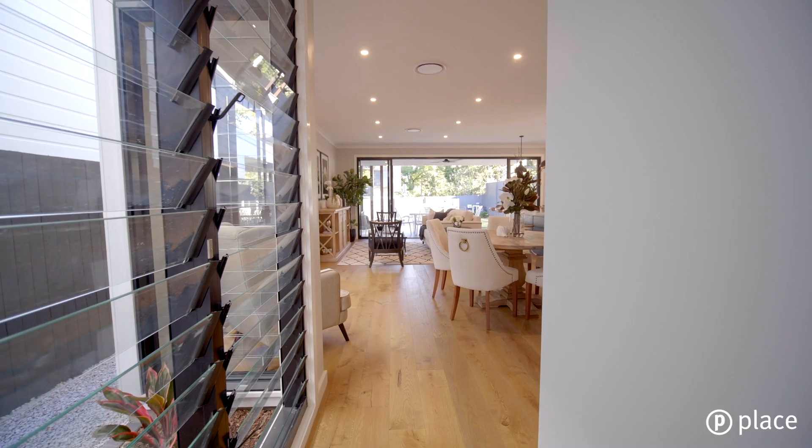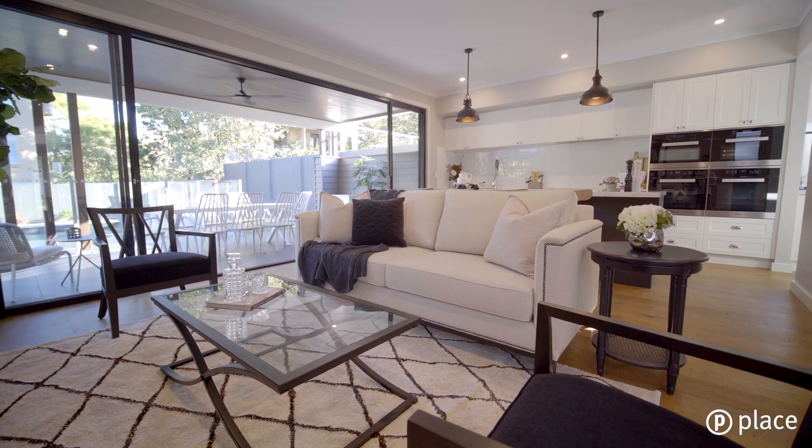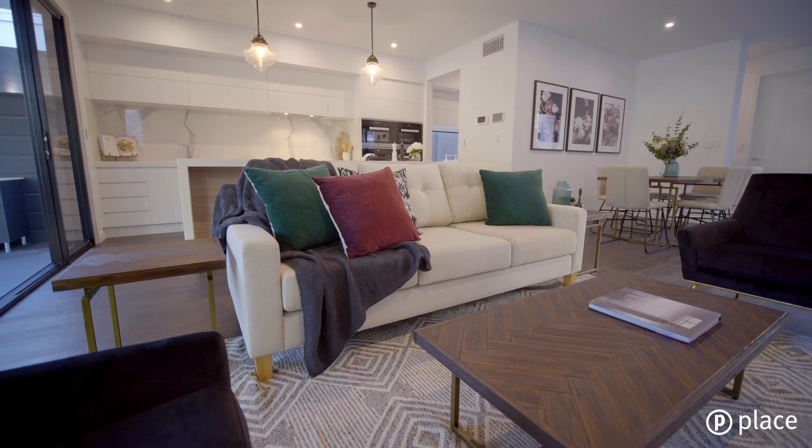Showcasing refined elegance in a prestigious location, these sophisticated Ascot homes provide a stylish sanctuary designed for exceptional family living and entertaining.